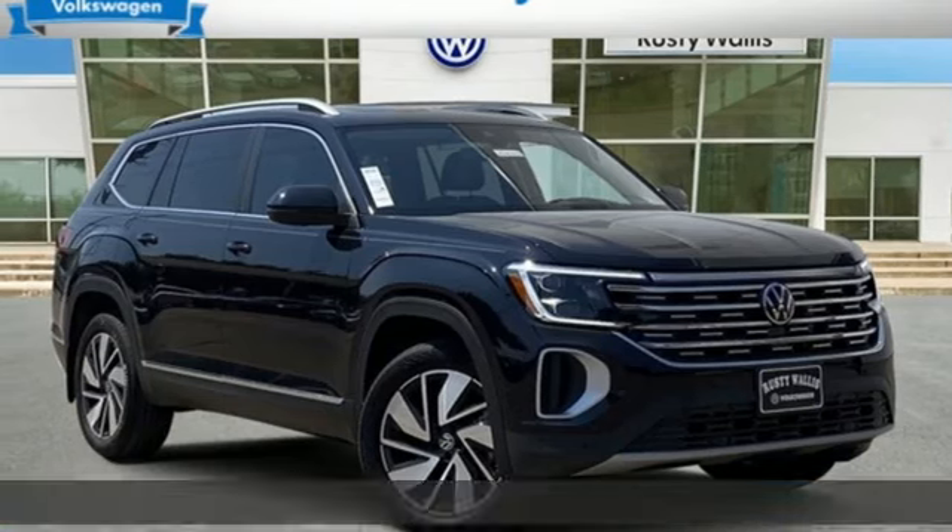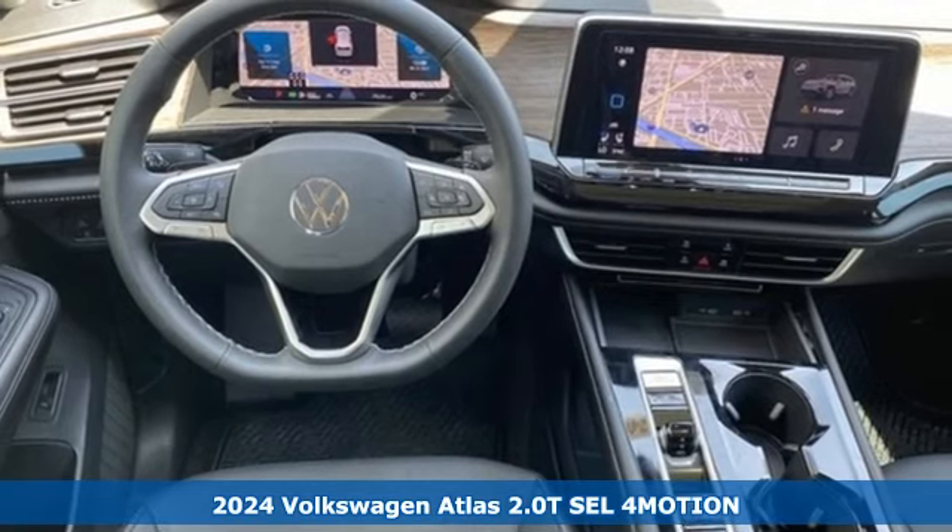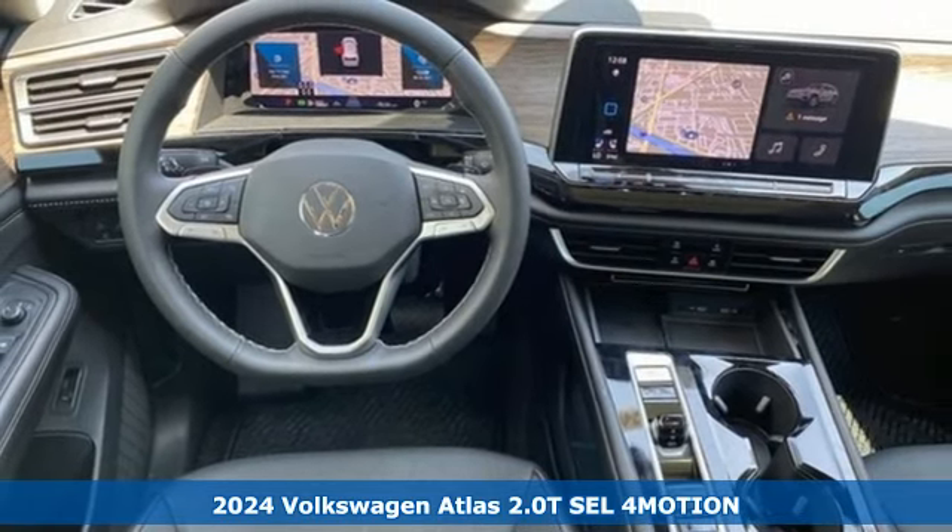Here's a new 2024 Volkswagen Atlas. Life is as big as you make it, so go with the Atlas, the size that fits all.